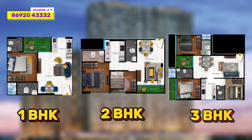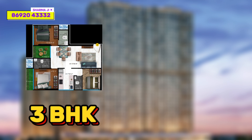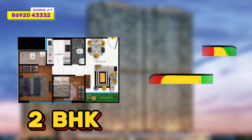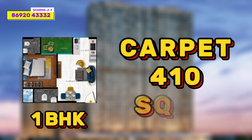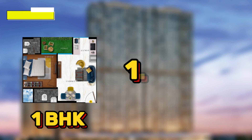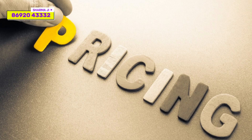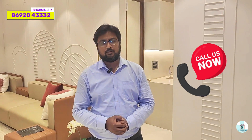Now let's talk about pricing and configuration. This project has 1, 2, and 3 BHK configurations. For a 3 BHK with a carpet area of 714 sq ft, the all-inclusive package is 2 crore 5 lakhs. Inventory is very limited for 3 BHK, and 2 BHK is completely sold out. For a 1 BHK with a carpet of 410 sq ft, the all-inclusive package is 1.18 CR. For more details regarding pricing, you can call us on the number given below and we will help you get the best deal.